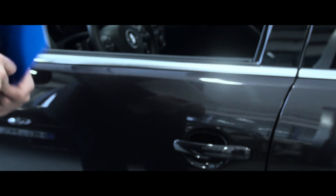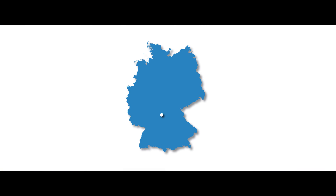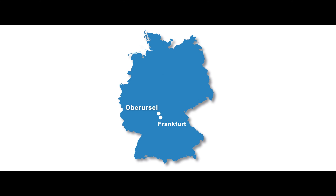Allowing exact emission measurement according to all existing and future legislative standards. In the middle of Germany, at the Horiba test centre Oberuzel.